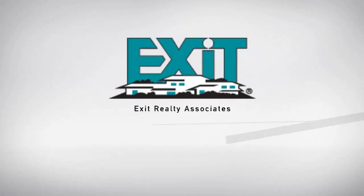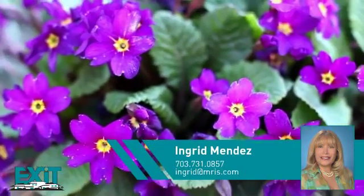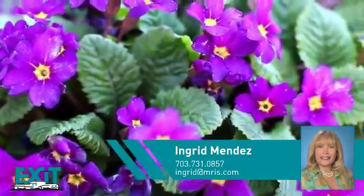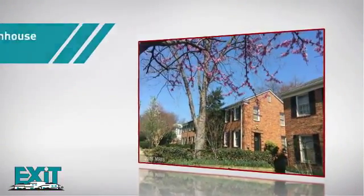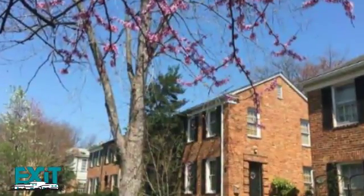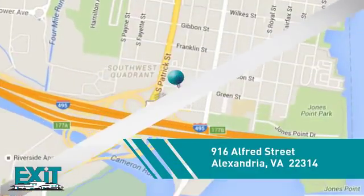At Exit Realty, you'll find a place you'll be happy to call home. Here's a property listed by your experienced agent, Ingrid. This townhome gives you the privacy and space of your own home in a convenient urban setting, and it's located in the Alexandria area.